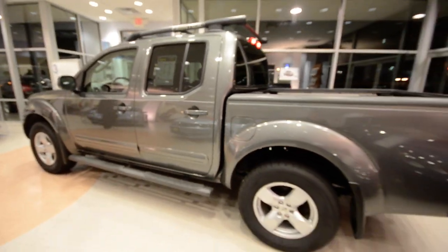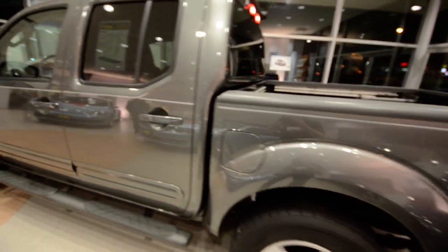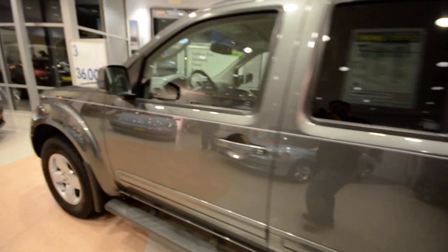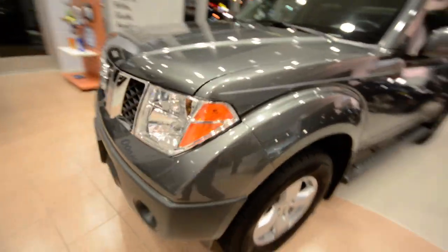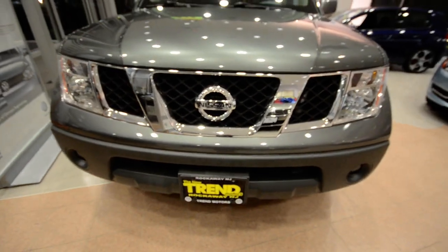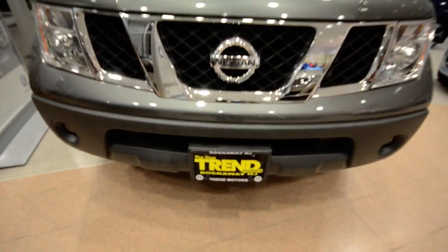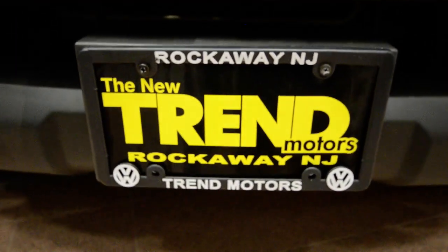So again, this is a 2007 Nissan Frontier LE, four-wheel-drive crew cab pickup with just over 70,000 miles on it. Really nice truck, especially with winter right around the corner — hopefully we'll get some snow this year, or hopefully not, actually. Come visit us at Trend Volkswagen Pre-Owned in Rockaway, New Jersey. We'll see you soon.